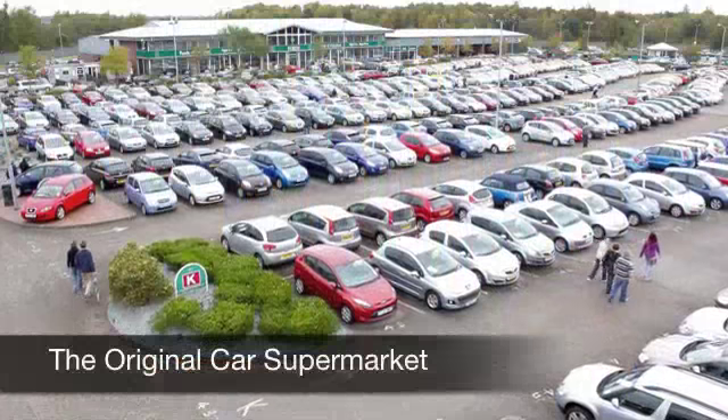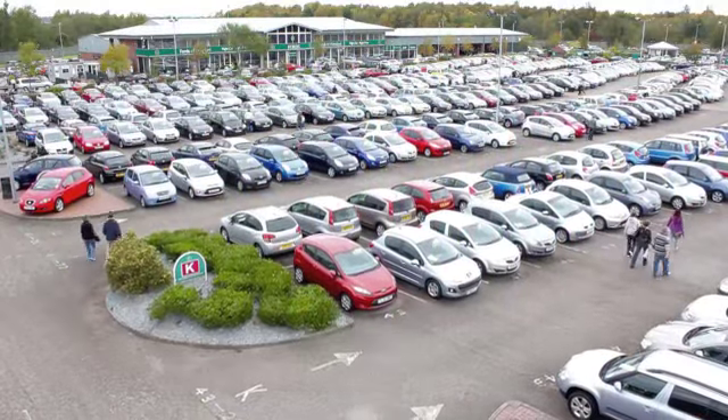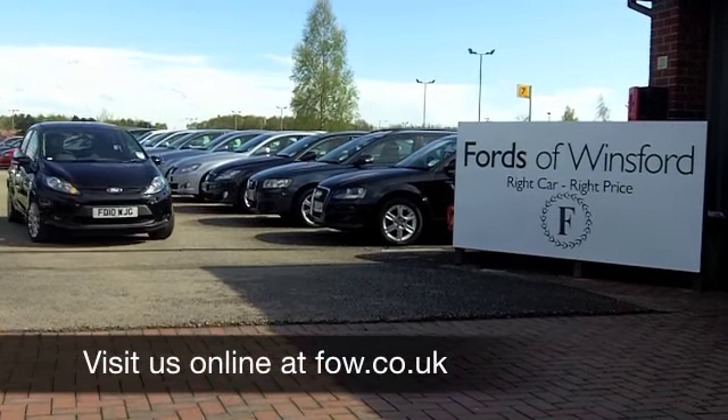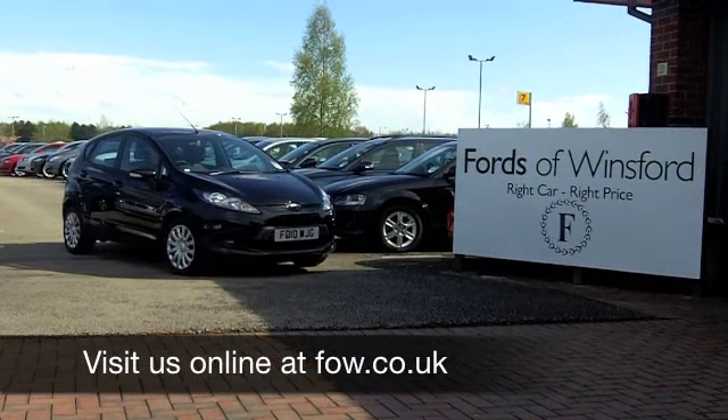If you fancy a test drive, no problem at all. Come down, be our guest, and upgrade to this great little Fiesta. It's waiting for you at Fords of Winsford.